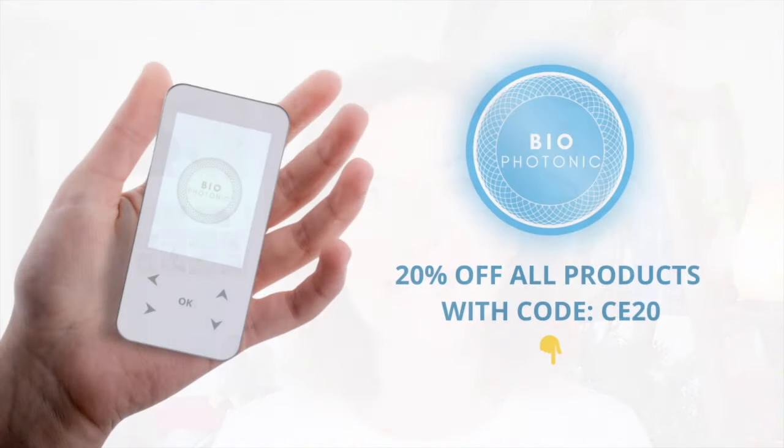We all know the detrimental effects of mobile, Bluetooth, and EMF radiation — they've been extensively studied — so minimizing our exposure is crucial. Both the Biophotonic and the BioNexus are standalone devices that don't require Bluetooth or Wi-Fi connection. You don't need to buy any frequency packages, there's no subscription fee, no mobile phone needed to control them, no electrodes — they're completely wireless, ready to use straight from the box. Use coupon code CE20 to get 20% off all products including EMF protection.